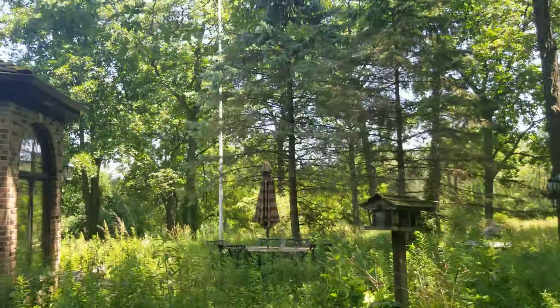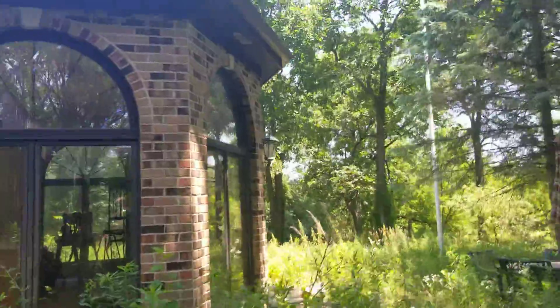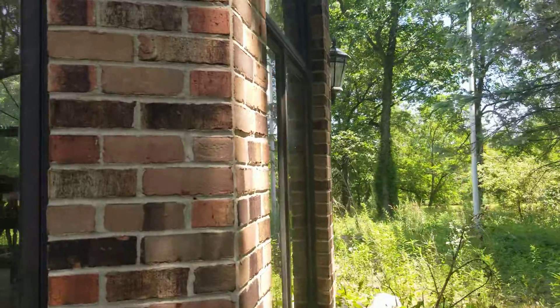Might as well show you guys inside, why not. And I've had to do this video twice already because I just wasn't satisfied with the outcome of the video.